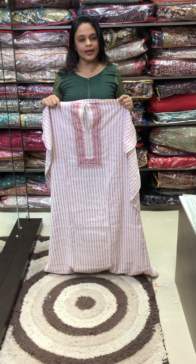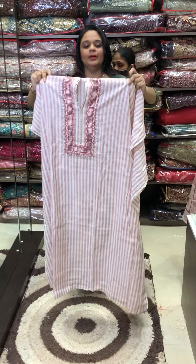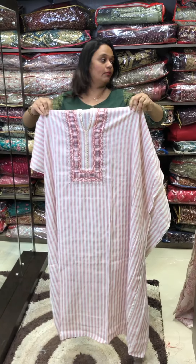Hello viewers, welcome back to EHA Designs. Casual museum, or office going variety — a cotton linen, printed, unstitched salwar suits collection.